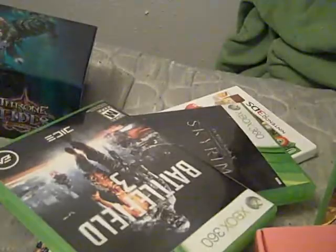Alright, well, that's what I got for Christmas. And this is Evo954, signing out.